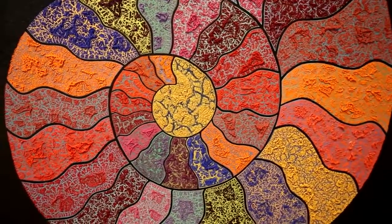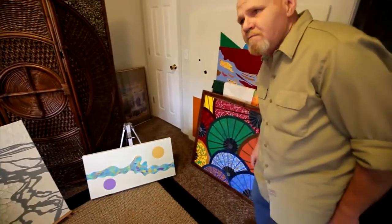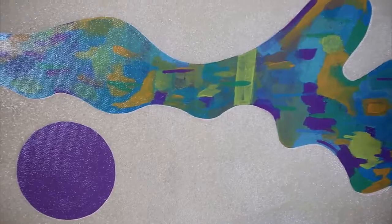Gibson's first solo art exhibit, Journey of a Self-Taught Artist, opens December 5th at the Paseo Art Space. I want the final product to be as close to a painting as possible, but yet reflect all of the textures that are in geology that I've looked at all of my life, and have fallen in love with.